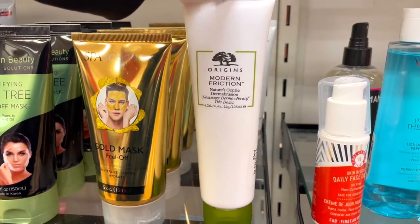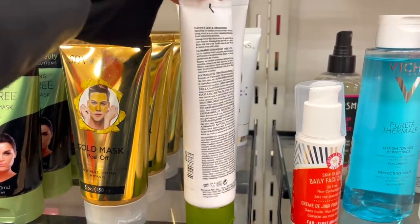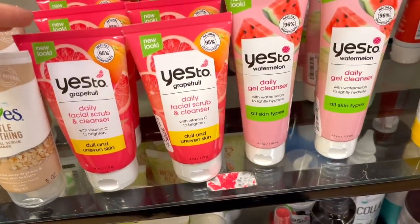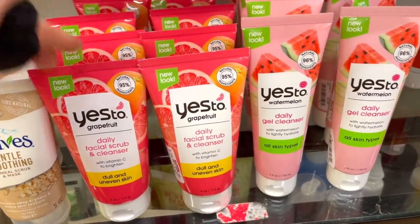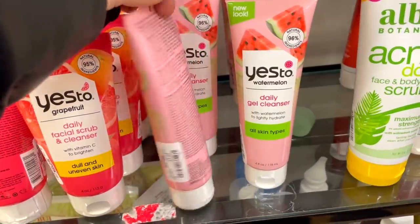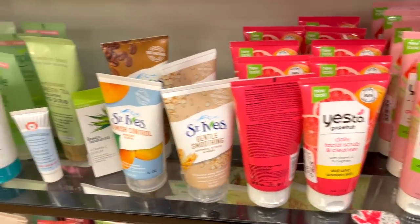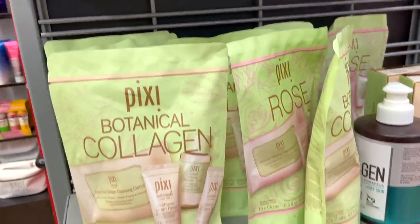In the skincare section, they have the Modern Friction cleanser by Origins — when I went in, it's kind of safe. They also have a bunch of the Yes To line: Yes To Cucumber, Yes To Grapefruit, and Yes To Watermelon cleansers for $3.99 each. Really cool — this one looks very intriguing.